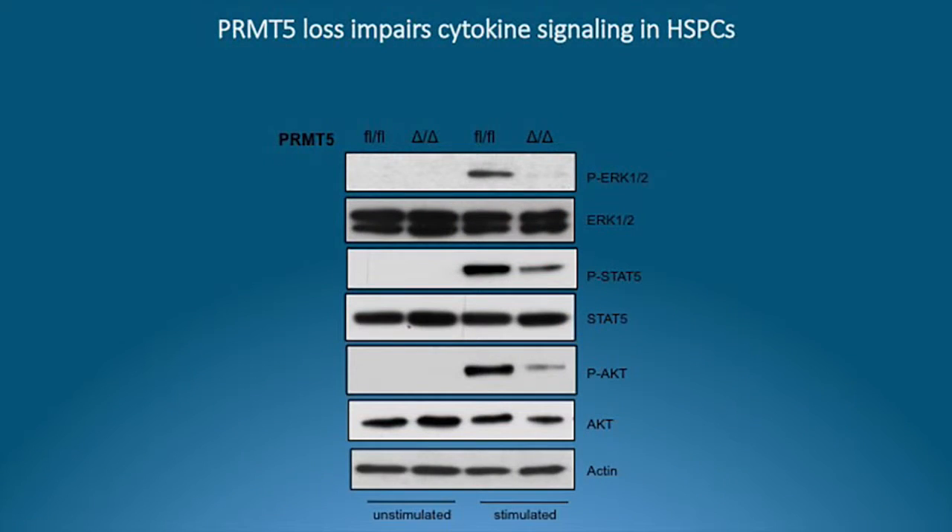We've investigated the mechanism by which PRMT5 has this effect in hematopoiesis, doing RNA-seq studies from HSPCs. The number one pathway that comes up is cytokine signaling. We then began studies looking at the response of the stem cells, progenitor cells, and differentiated cells to cytokines, and we found a profound defect. If you add cytokines to the cells and look for activation of the JAK-STAT pathway, the MAP kinase pathway, or AKT, you see a dramatic decrease in phospho-STAT5, phospho-ERK, and phospho-AKT, showing a very severe defect in signaling.